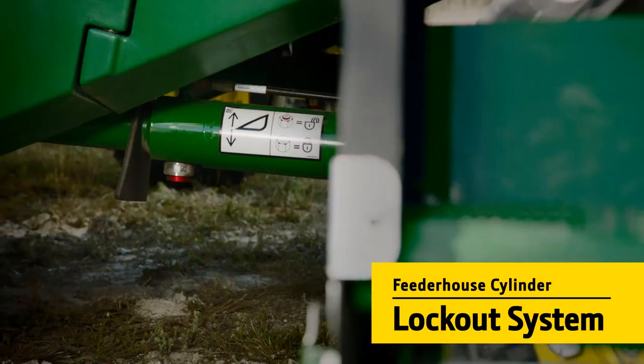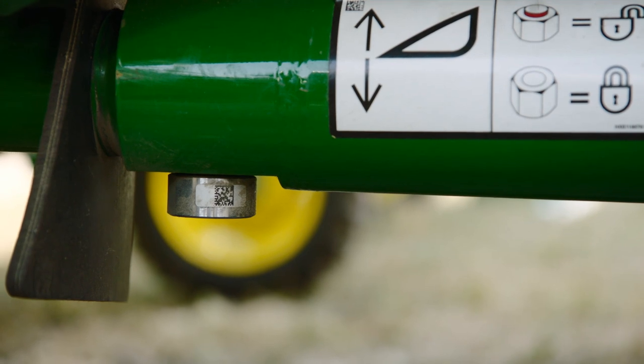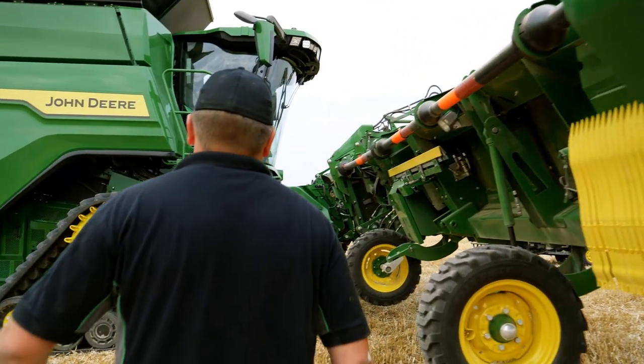The feeder house cylinder lockout system locks automatically in any position when the driver leaves the seat.